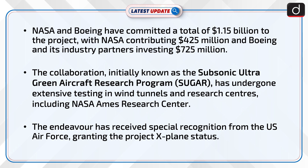Testing has included NASA Ames Research Centre. The design has received special recognition from the U.S. Air Force, granting the project X-Plane status.